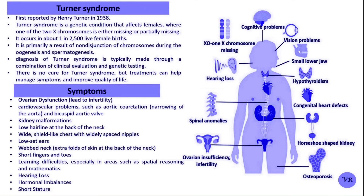Turner's Syndrome is a genetic condition that affects females where one of the two X chromosomes is either missing or partially missing. The prevalence of Turner's Syndrome is estimated to be about 1 in 2,000 to 3,000 live female births, and it leads to a variety of physical, developmental, and medical issues.